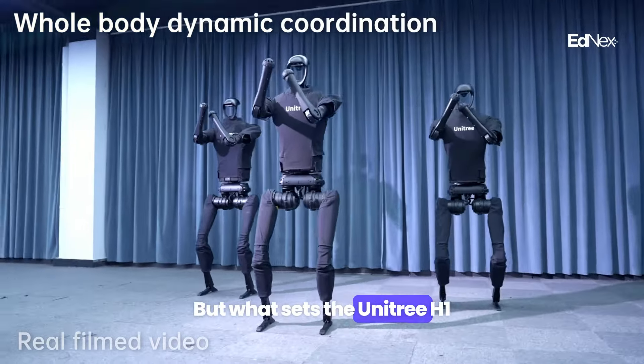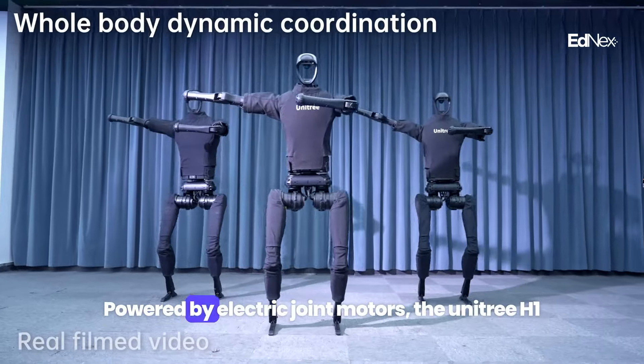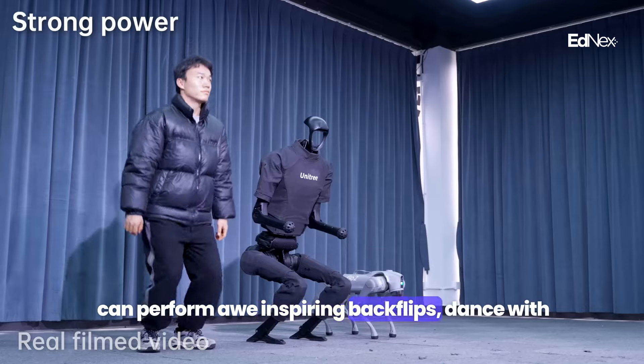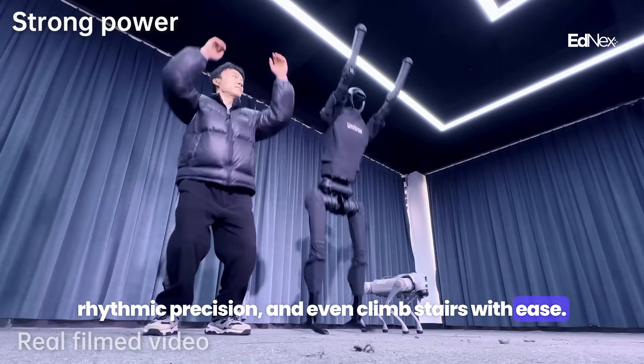What sets the Unitree H1 apart is its unmatched agility and intelligence. Powered by electric joint motors, the Unitree H1 can perform awe-inspiring backflips, dance with rhythmic precision, and even climb stairs with ease.